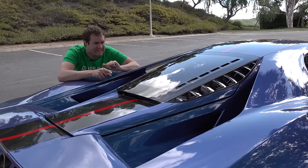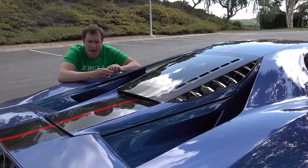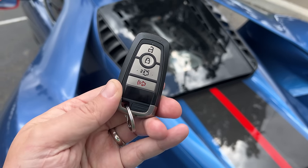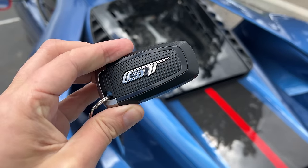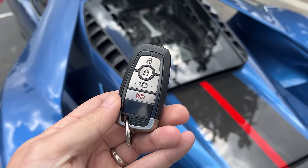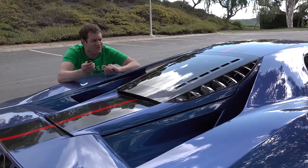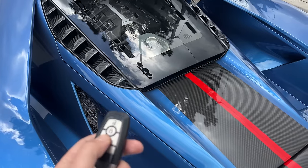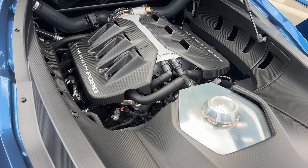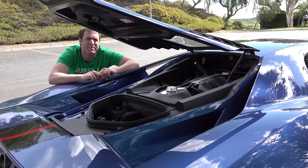Let's get into the engine compartment. To open it, you just tap the button on the key fob — a normal Ford key fob like you'd get for any Ford model, except on the back it says GT. Otherwise it's identical to every other Ford, right down to pressing the trunk button twice to open the rear compartment, just like you do on your Fusion. You press it twice, it pops open, you lift it up, and that's how you get into the engine compartment. You can see the mighty V6, and it really is mighty even though it's only a V6 — it doesn't really sound like a V6, sounds quite a bit angrier.